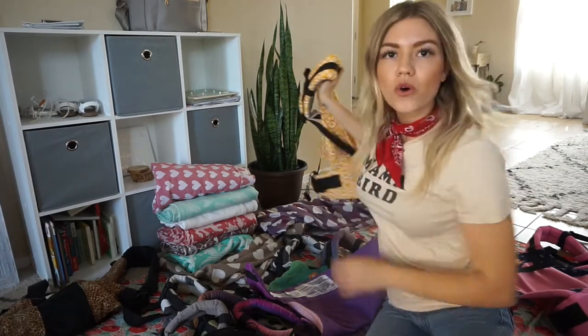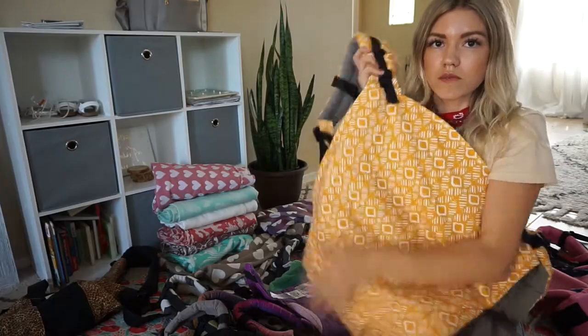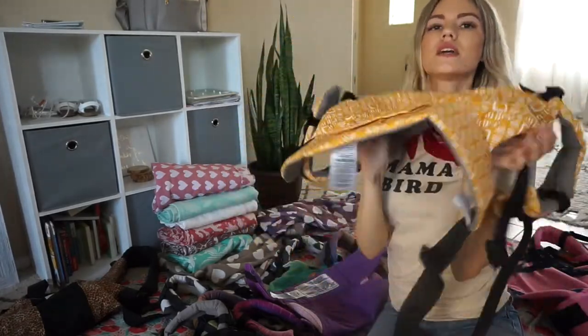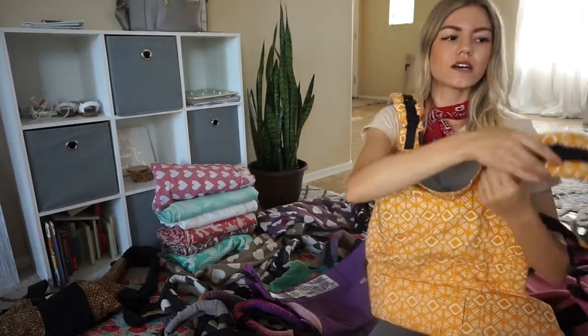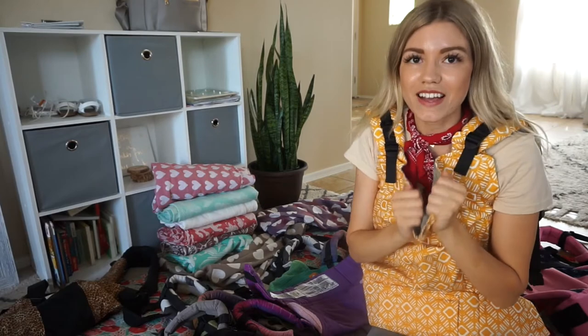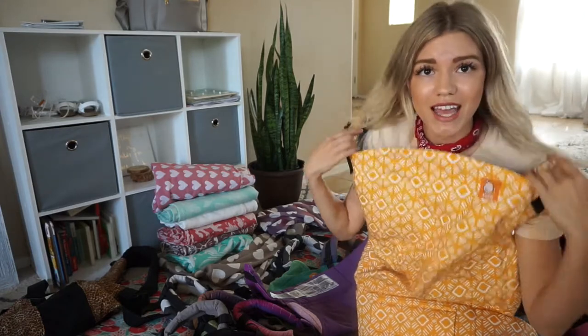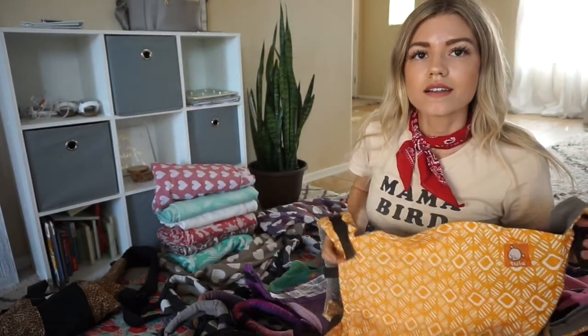My last two canvas carriers are both fully printed, meaning the print covers the entire carrier — the panel, the arms, and the waist strap — rather than just the front panel. This one is a toddler size, so the panel is much wider. This is Beacon, and Tula donated a portion of proceeds from it to childhood cancer research, which was really important to me. I love the bright yellow.